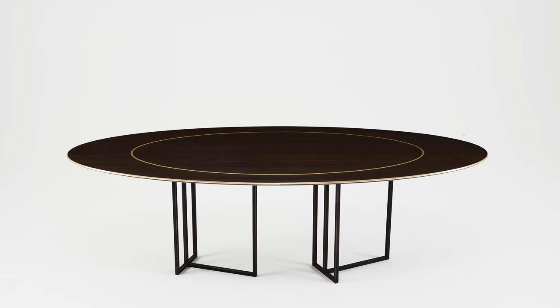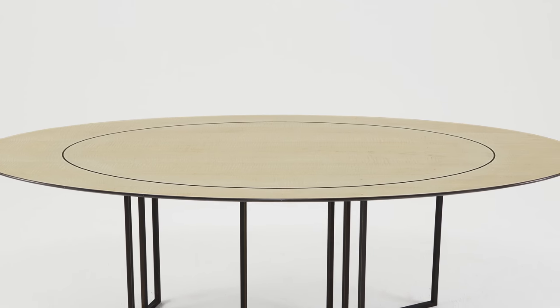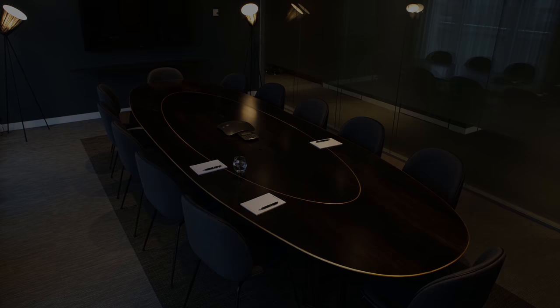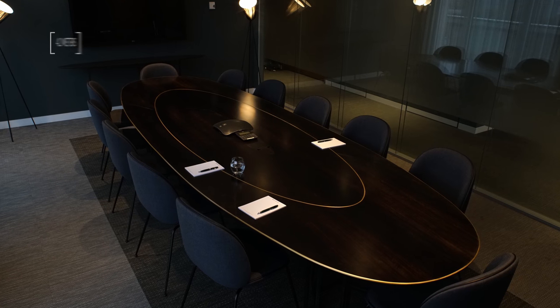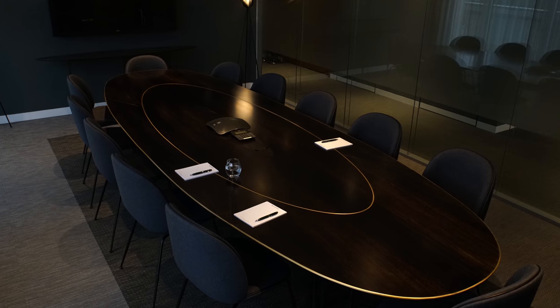Due to recent demand for the table, we've adapted the design for a medium-shaped ellipse table and a number of smaller round ones. This table is 4.2 metres long and 1.2 metres wide at its widest point, but as you can see, it's deceptively sleek.